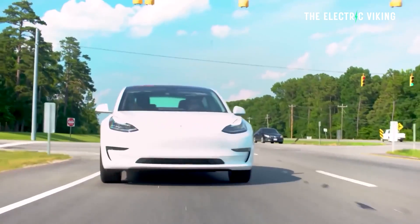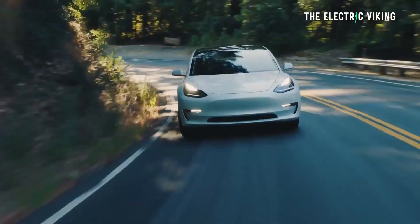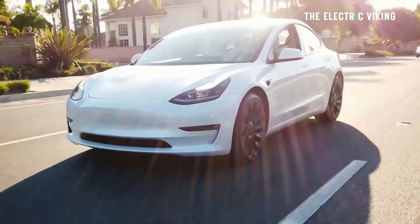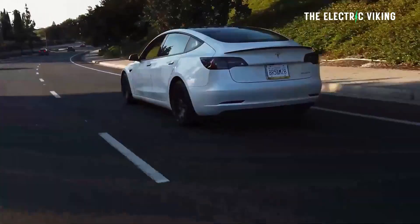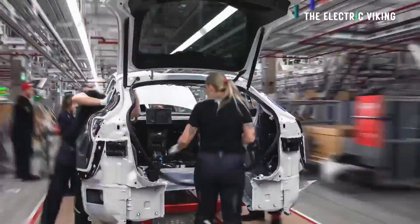In an unexpected move, Tesla has made an upgrade to the Model 3 Long Range All-Wheel Drive version, specifically in terms of its estimated range. The long range AWD sold in the US and Canada — the Canadian version now comes from China, but the US version comes from the factory in California — and it has CATL's lithium iron phosphate cells in that battery pack.